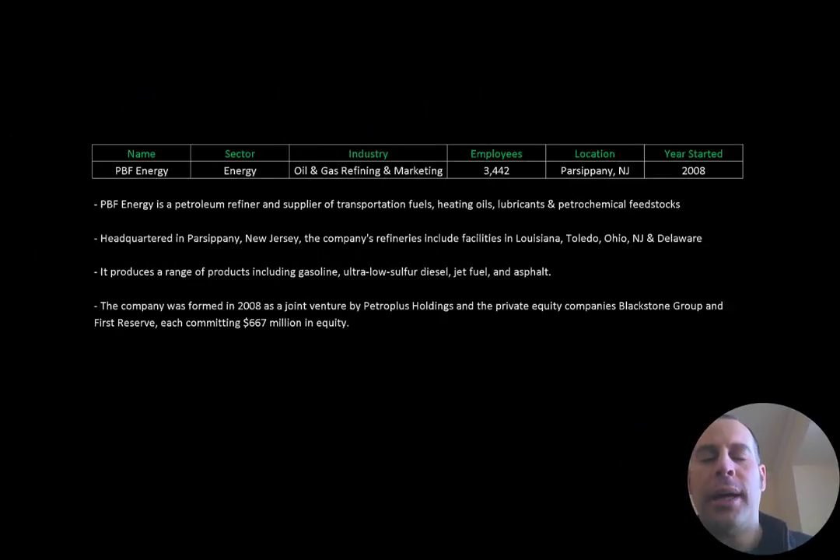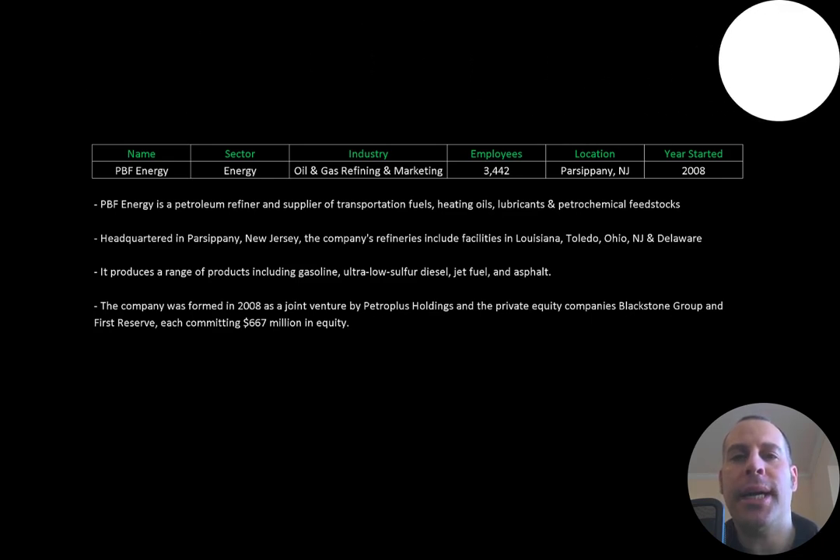Welcome to my channel. I'm Scott, and if you want to catch my newest video, I post one every day. In this video I am going to walk you through the process of valuing PBF Energy stock by analyzing their financial statements and dissecting their financial ratios so we can determine if it's a buy or sell.